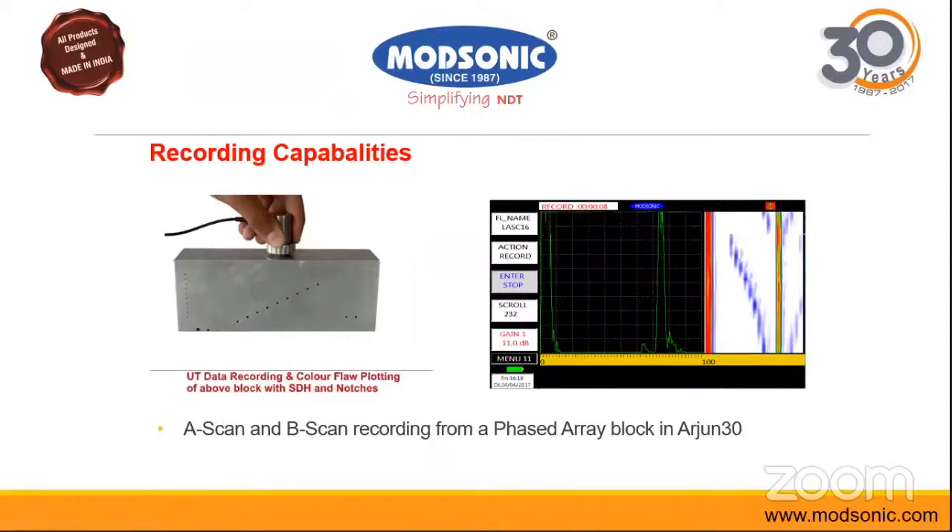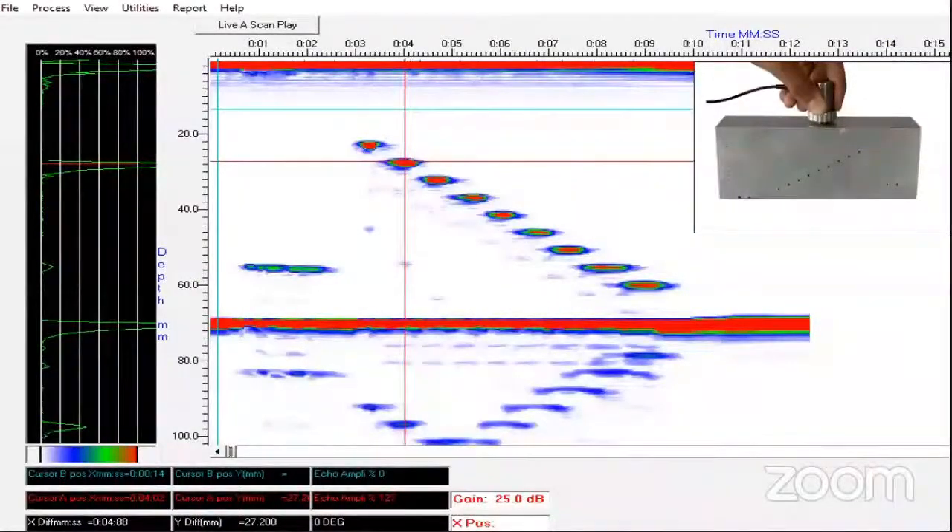When the same recording is transferred to the Arjunsoft 30 software, you have visualization showing the complete B-scan or cross-section of the block on screen. All the artificial defects are generated on the amplitude-based B-scan chart, and based on the position of your cursor on this chart, you have your A-scan displayed. All values of depth, sound path, surface distance, and more are available at the bottom of the software.